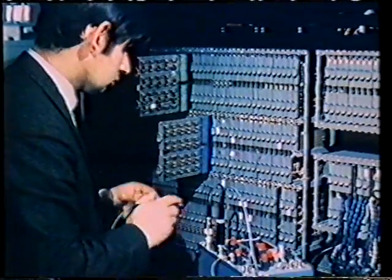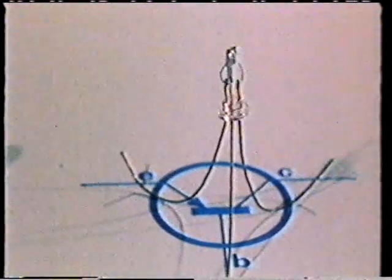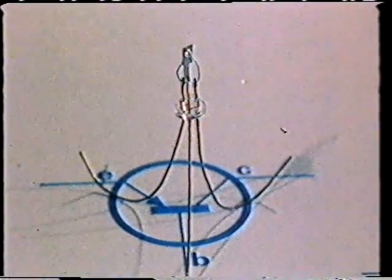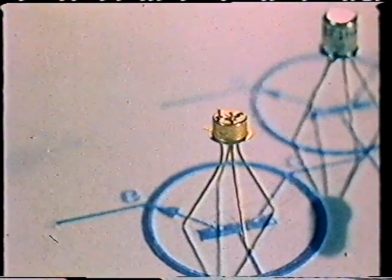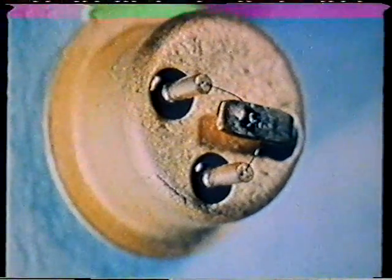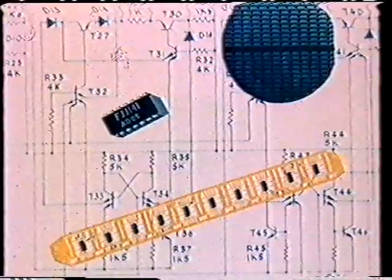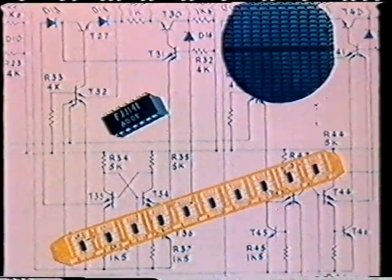Semiconductor technology has certainly come a long way since the early germanium alloy transistor. A single element in a circuit and expensive to make, partly because the germanium pellets had to be made one at a time. But the modern silicon planar epitaxial transistor is much smaller, better and cheaper, because the chip is minute — just one of hundreds made simultaneously on a slice of silicon. And so to the integrated circuit, also made in its hundreds on a slice of silicon, but now with each chip containing all the transistors and diodes and resistors to carry out a complete circuit function.